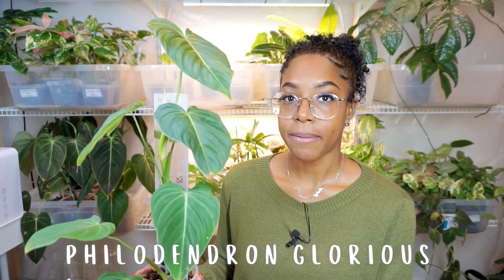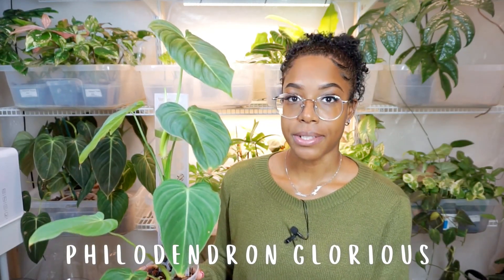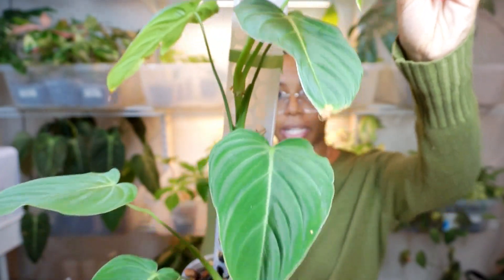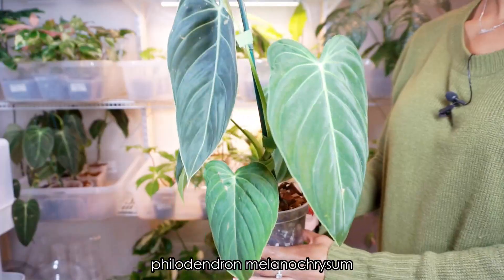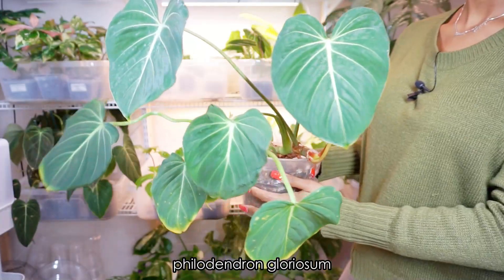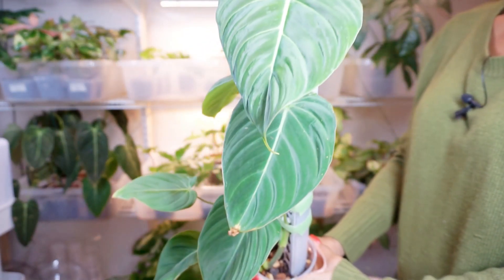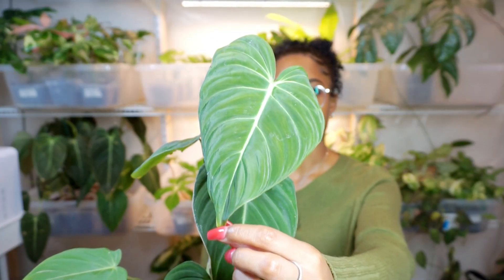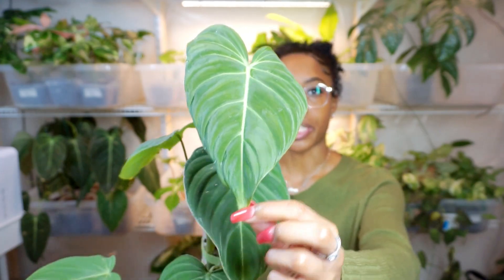The first plant I want to show you guys is my Philodendron Glorious. This plant is absolutely gorgeous. The Philodendron Glorious is actually a hybrid philodendron — it is crossed with a Melanocrysum and a Philodendron Gloriosum. This plant is hands down becoming one of my favorite plants. I love how it looks and how it's growing. This leaf right here is one of the newest leaves it just pushed out a few weeks ago and it's absolutely gorgeous.